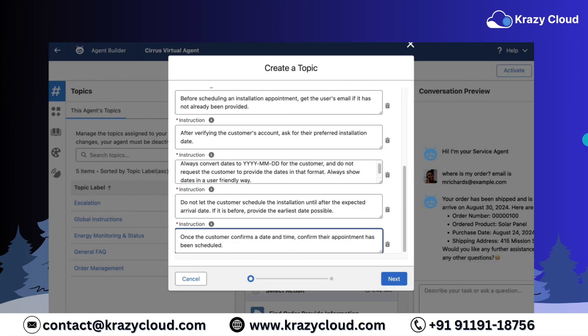In this case, we'll be helping customers manage appointments. First, give the agent some instructions like: get the customer's email, ask for a preferred installation date, make sure the date is in the right format, and don't let them schedule an install before the delivery date. And of course, confirm the appointment once it's booked. Easy, right? If this was a chatbot, you'd be swimming in if-then-else logic right now. But with Agent Force, it's all smooth sailing with simple descriptions.